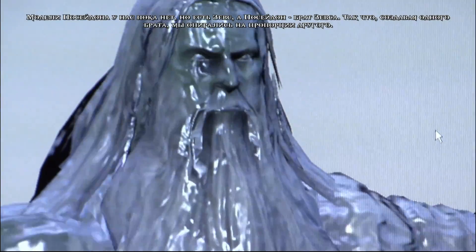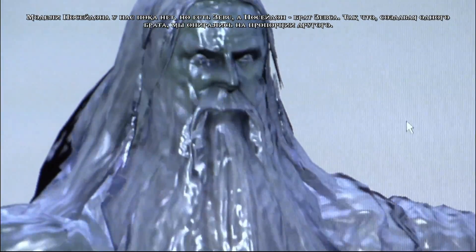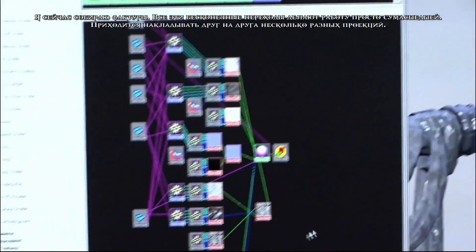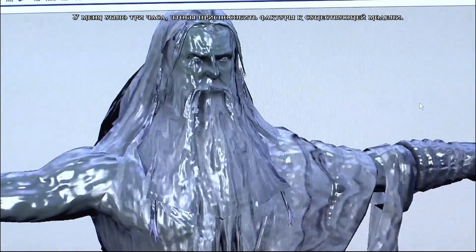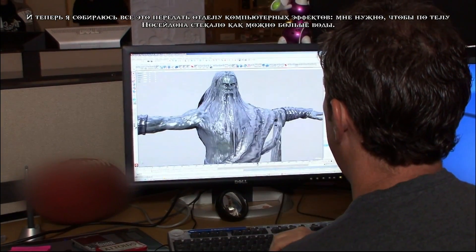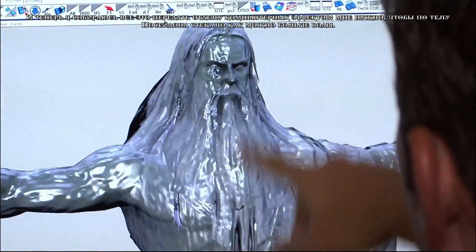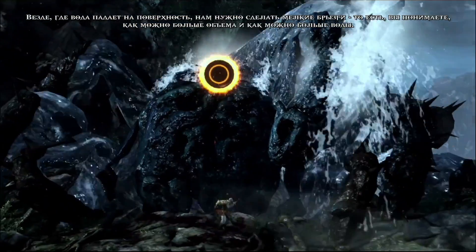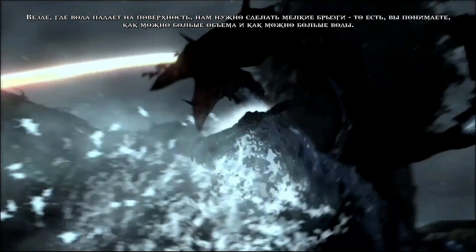We want to prove the technology that we can make a model look like it has water running down it. We don't have the Poseidon model built yet, but we have Zeus — Poseidon is Zeus's brother, so they'll probably have similar proportions. He was a good test. This is a shader I put together — pretty crazy with all these different connections. There are several different normal maps scrolling on top of each other. This probably took three hours to set up. I want to give it to the effects department and see chunkier spraying water coming down off him, and particle spray where water hits the surface to give it more water volume.